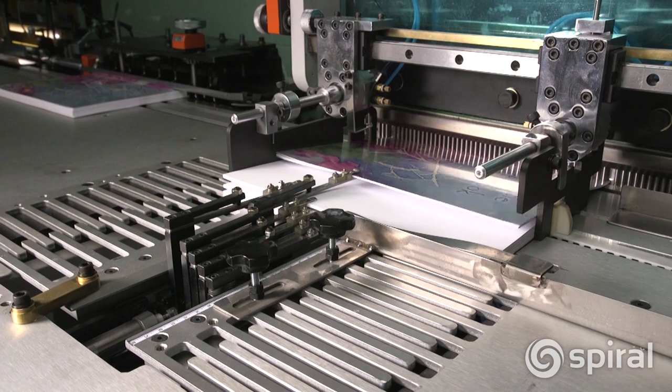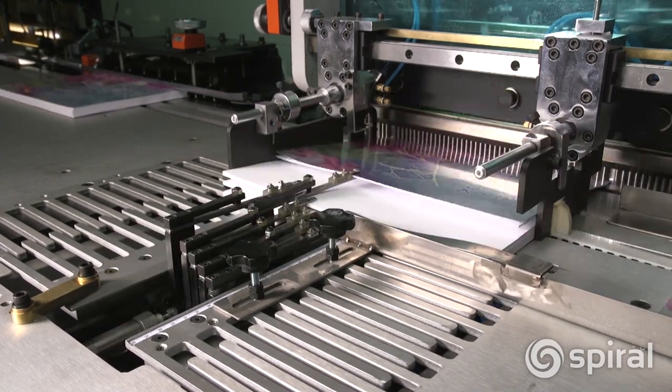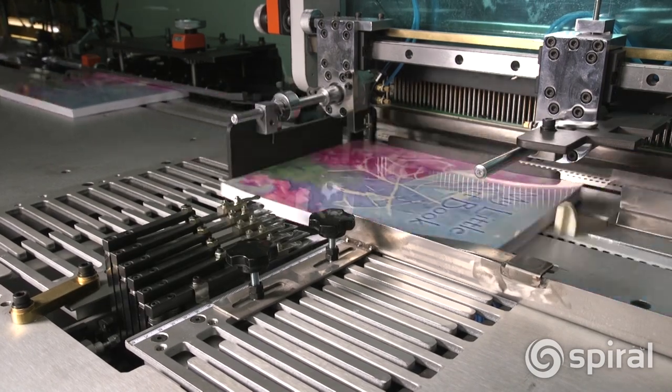The operator loads the book into the CB40PB, which automatically punches up to six lifts of paper, allowing for a punching capacity of up to 50 millimeter documents.